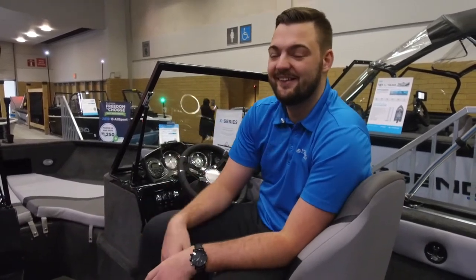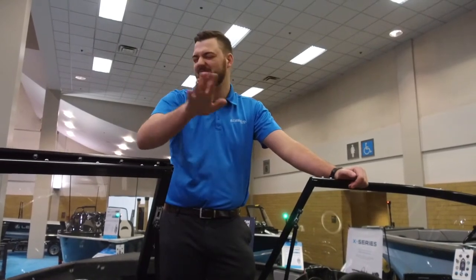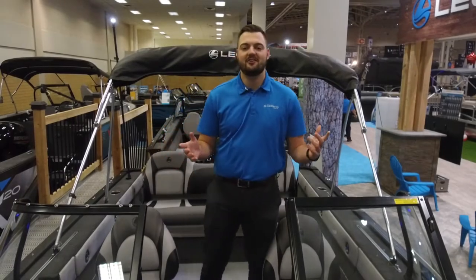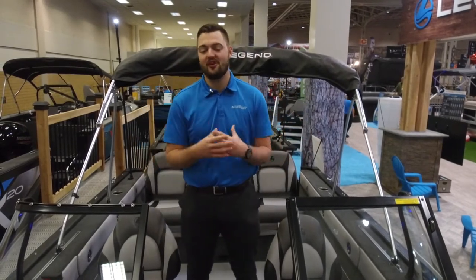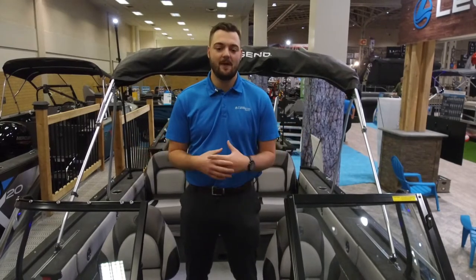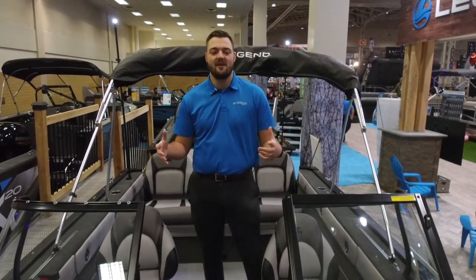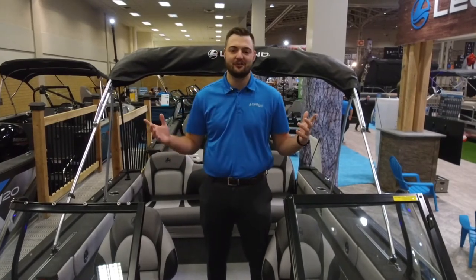Hey everybody, Jake Monk here from Legend Boats. I wanted to go over one of my favorite packages that we offer, strictly from a versatility standpoint. Right now we're in the X18. The beautiful thing about the X18 is that it pretty much covers anything to do with boating.